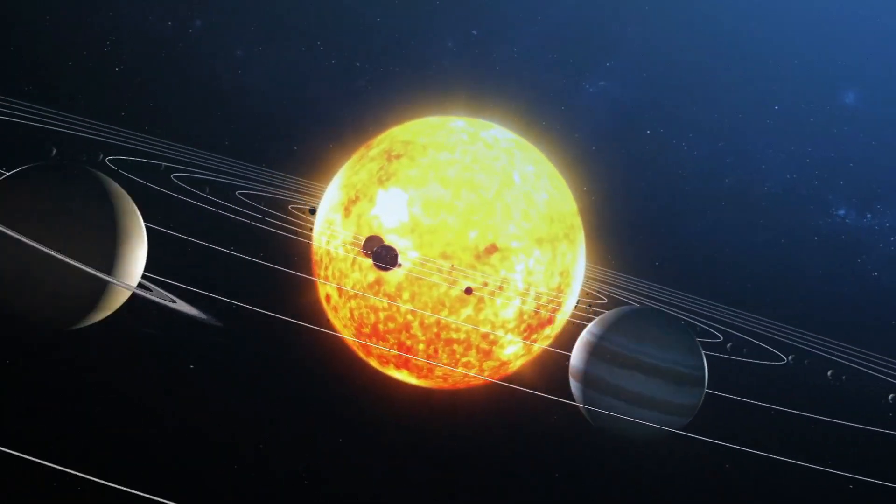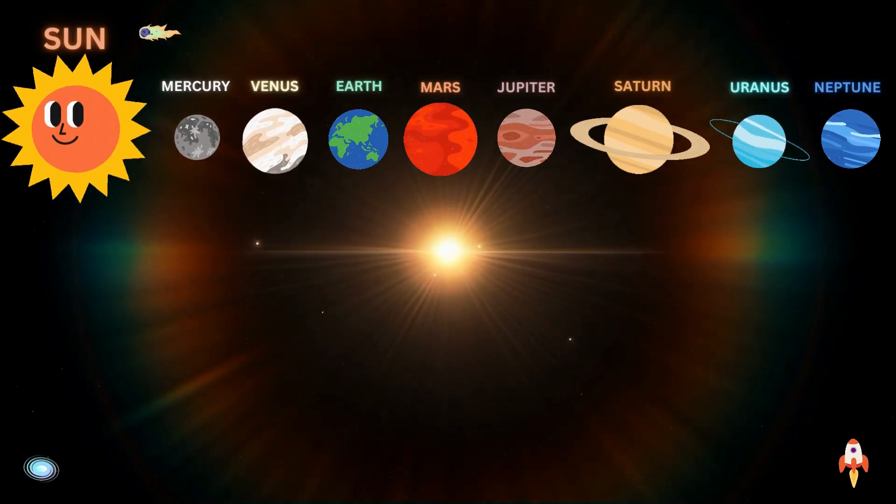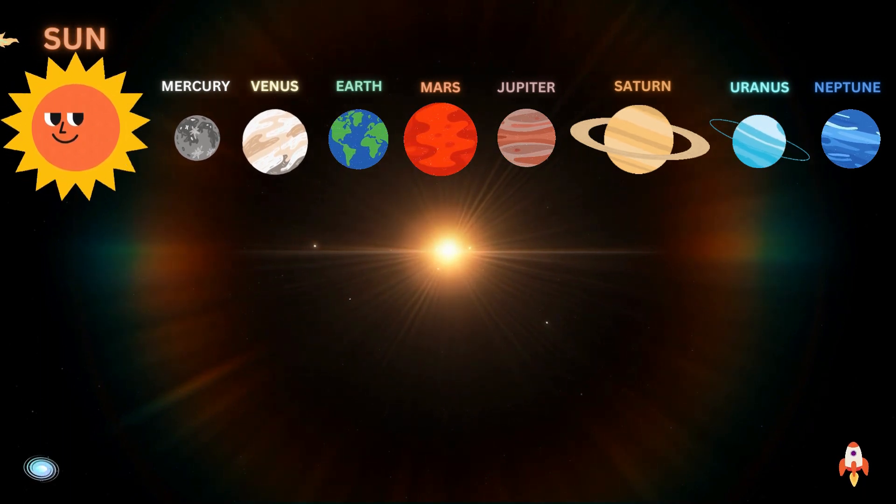The solar system consists of the Sun and everything that orbits, or travels around, the Sun. This includes the eight planets and their moons, dwarf planets, and countless asteroids, comets, and other small, icy objects.